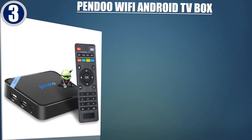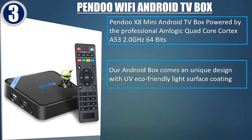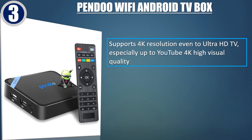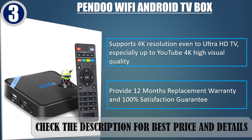Best of 3: PENDU Wi-Fi Android TV box. Powered by the professional Amlogic quad-core Cortex A53 2.0GHz 64-bit processor. Comes in a unique design with UV eco-friendly light surface coating. The small size and lightweight design allows you to easily carry it. Supports 4K resolution up to Ultra HD TV, especially YouTube 4K high visual quality. Provides 12 months replacement warranty and 100% satisfaction guarantee. Check the description for best price and details.